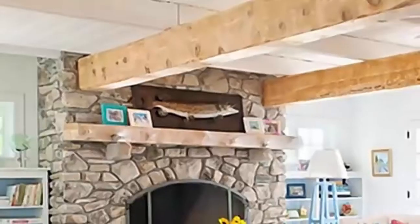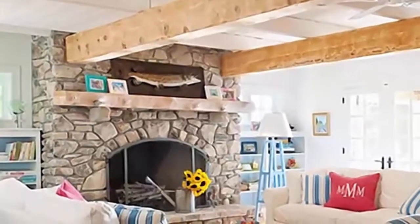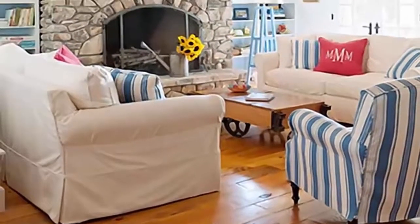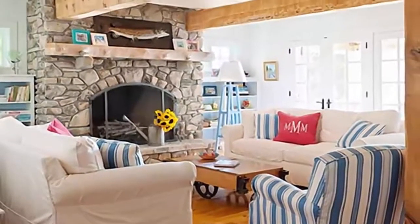Number 7: Substantial exposed timbers instill natural warmth and beauty in a rustic living room. The large timber beams and supports in this space proudly display knots and imperfections, exuding the rugged appeal that's perfect for shaping a rustic decor.